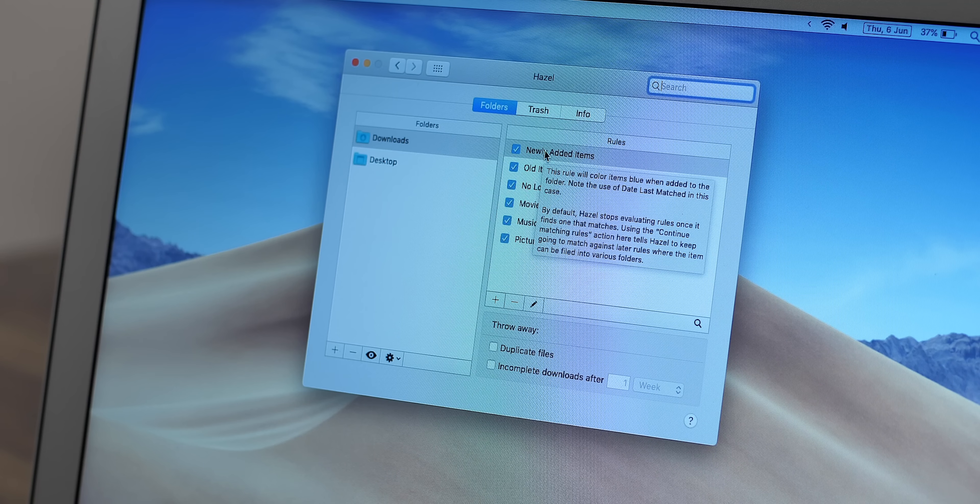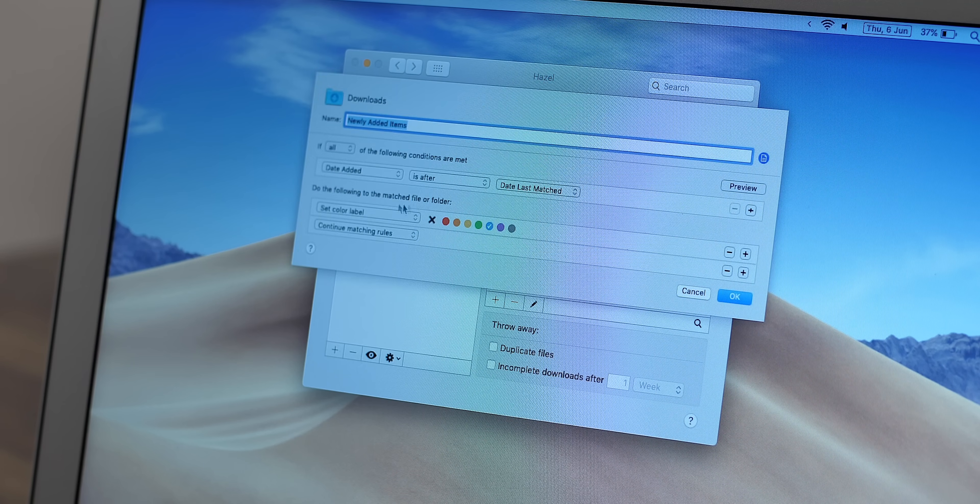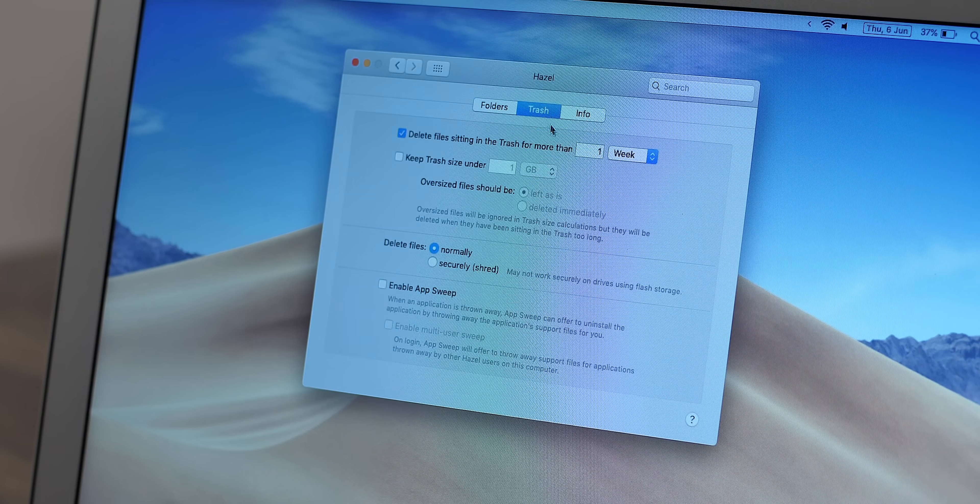I'm bad at organizing my files and my laptop is a mess — and that's where Hazel comes in. Hazel is an app that automates file organization on the Mac. It lets you set rules to apply to folders to organize your files automatically. I have set a few rules for my downloads folder, so the app will automatically sort files according to those rules and keep things organized. With Hazel, you can also set items in the trash to delete automatically and keep the trash size in control. Hazel is available in a free trial, and the full version costs $32.